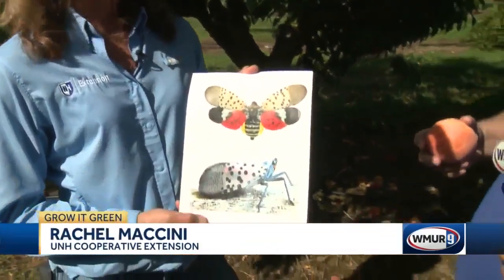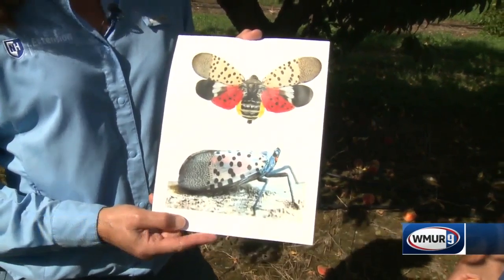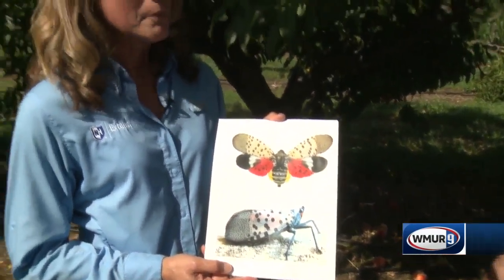We're surrounded by beautiful peach trees. I have a gorgeous peach here, but I gather that these trees, these peaches, are under a threat from down south. There is a new invasive exotic pest that is imported from China. It's not here in New Hampshire presently, but it's on its way up. It's been found in many of our mid-Atlantic states, as close to us as Connecticut.